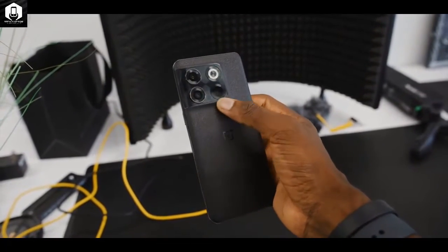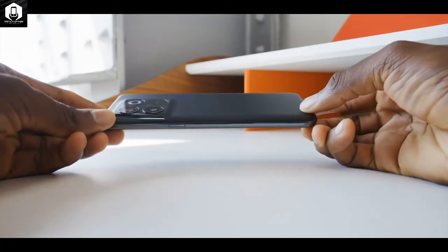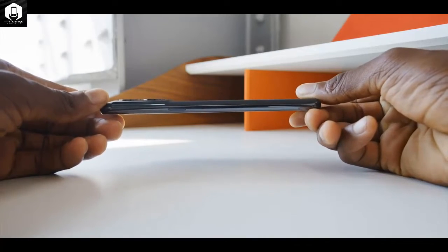It's a good-looking, bright-feeling phone, although it slides off flat surfaces with the slightest nudge, so a case is required to avoid impact disaster.